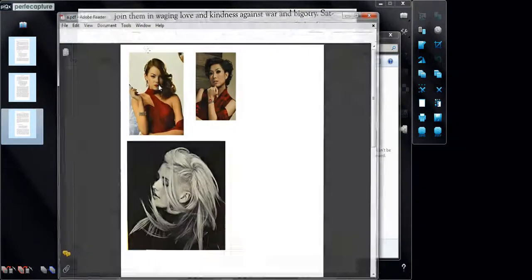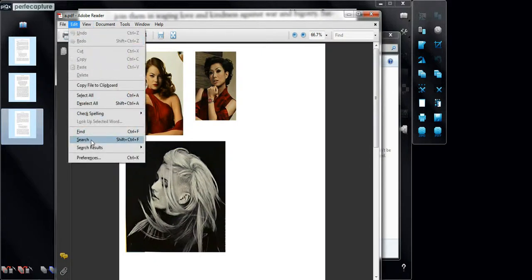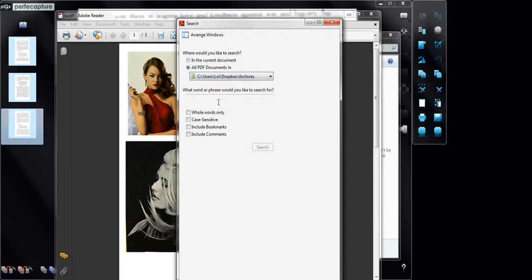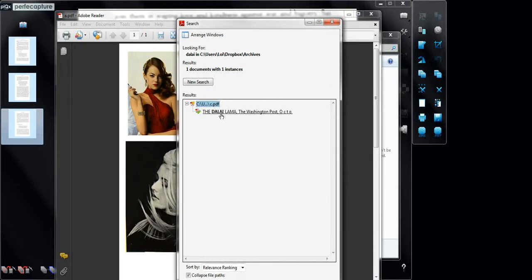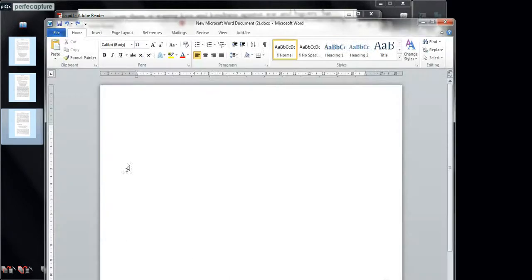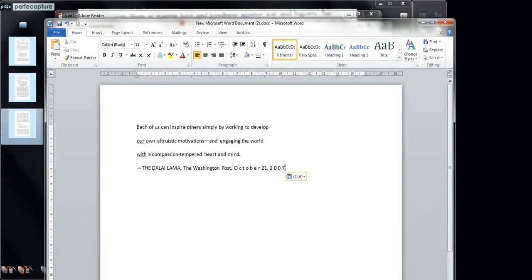Let's say you want a quote in your writing. Just search for the keyword from any open PDF file, then copy and paste. Spend less time organizing and searching. Focus on your creation.